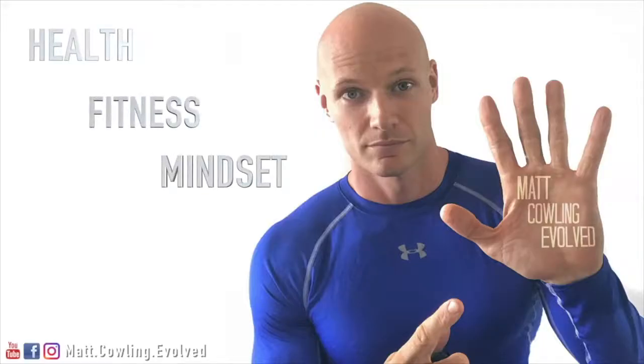Hey guys, today I'm going to talk about blue light, how it affects your body and how it's messing up your sleep. This is something I've stumbled across because I've been researching a lot into light and how light affects us. I came across how blue light affects our body and our eyesight.